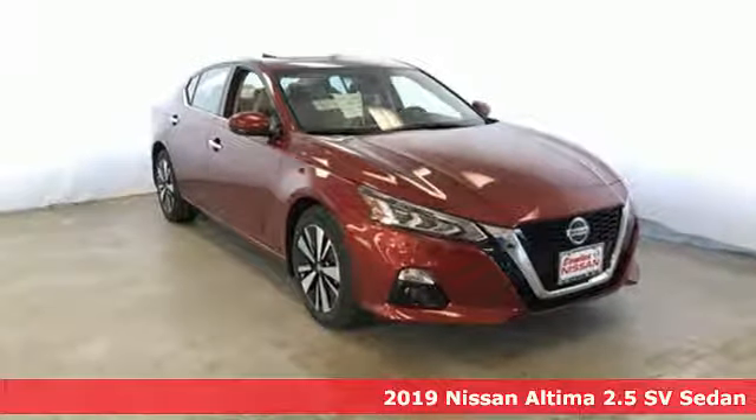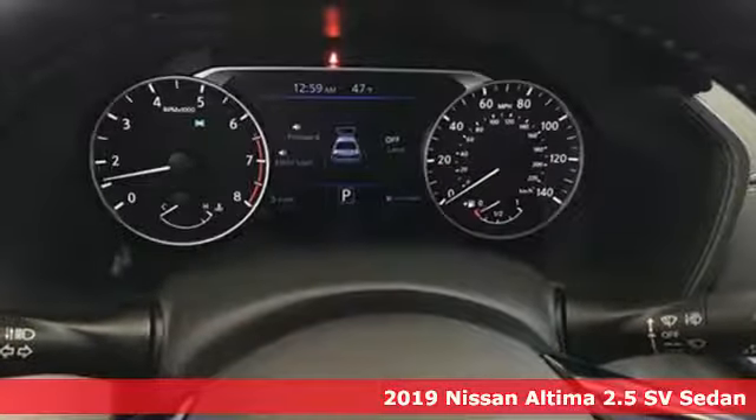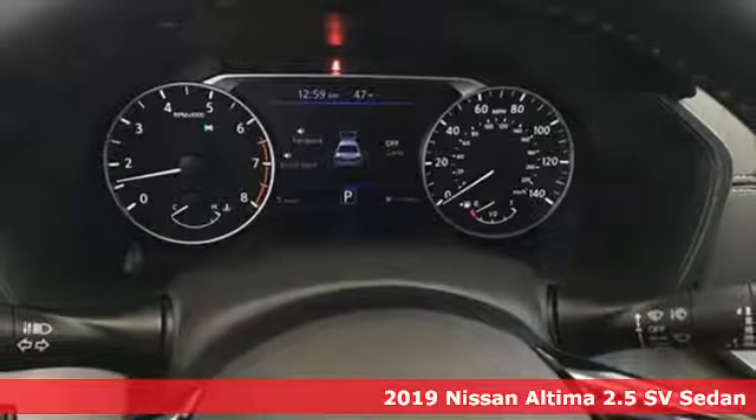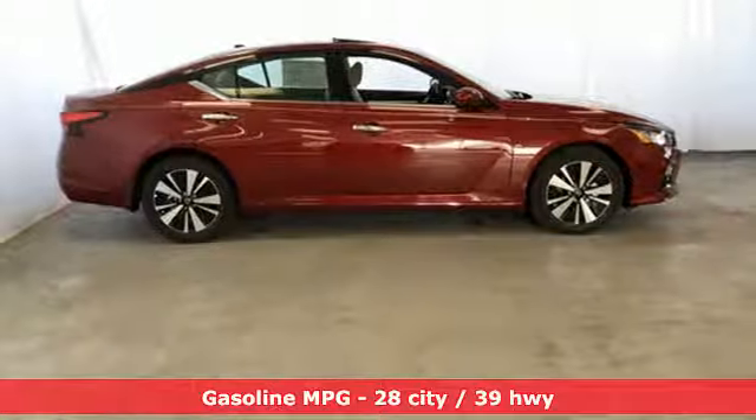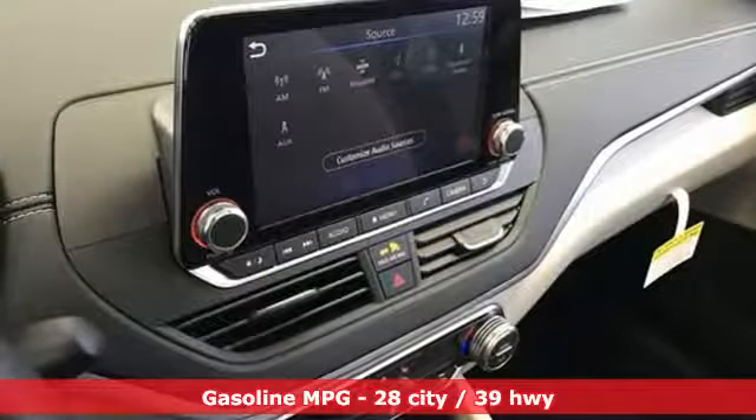Here's a new 2019 Nissan Altima. This sedan comes equipped with a suite of standard safety, driving, and convenience features aimed to inspire certainty behind the wheel. And it comes with all the amenities you need.